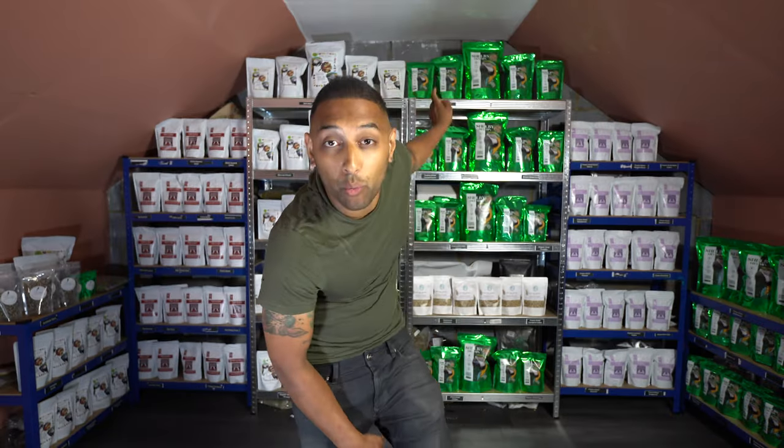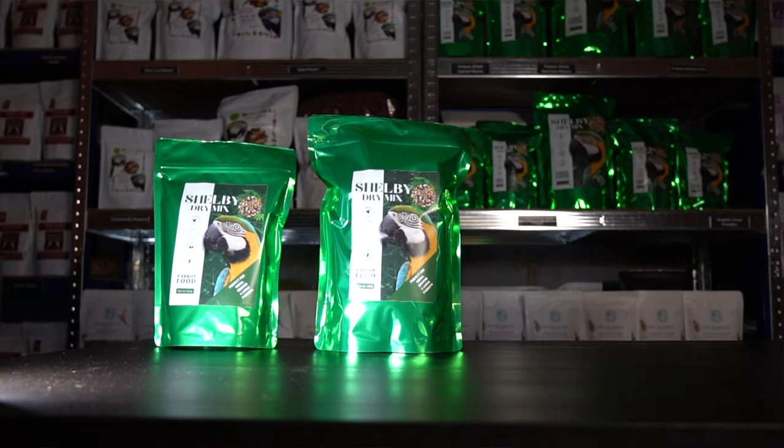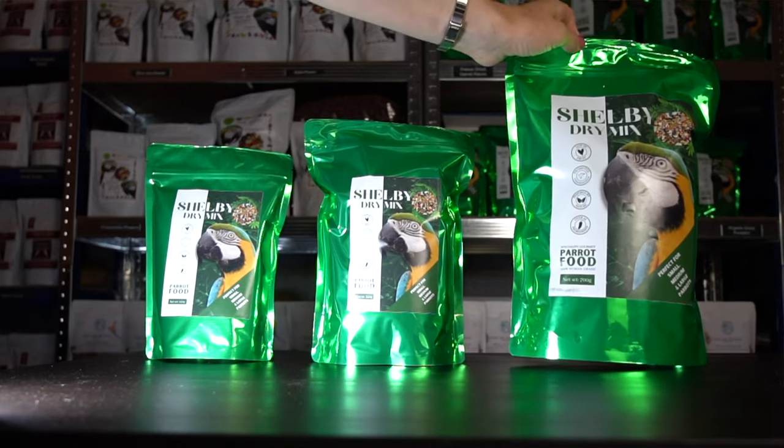The Shelby mix comes in 150 gram, 350 gram, and the large 700 gram bags, which is honestly crazy, crazy value for money. All of you who have been buying two 350 gram bags at a time — and there's a lot of you — you're going to have crazy savings from here on out.